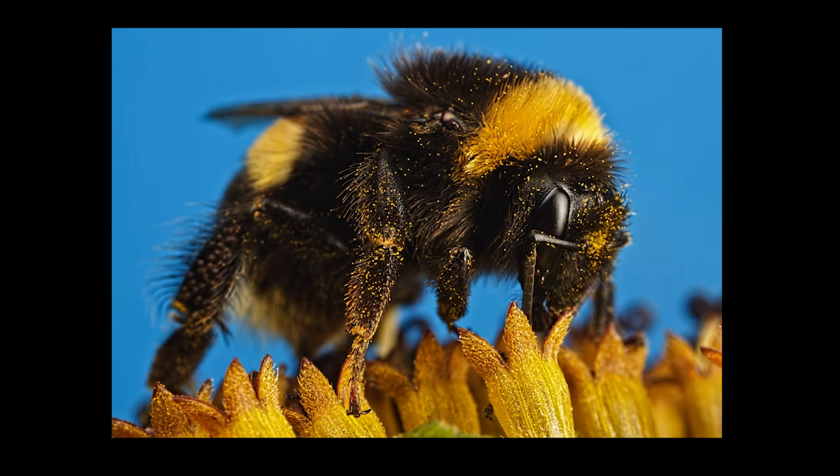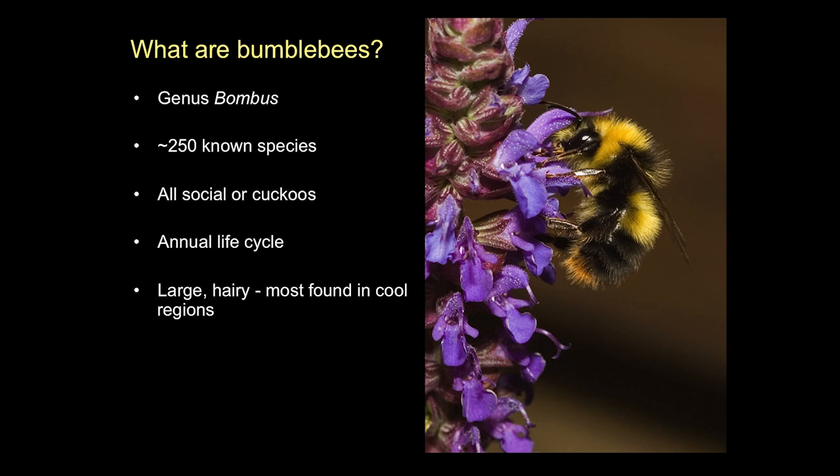These are my favorites - this is what I study: bumblebees. There are about 250 species in the world. Lovely, big, furry bees. They all belong to one genus called Bombus. They're social bees, more like the honeybee than those solitary bees.